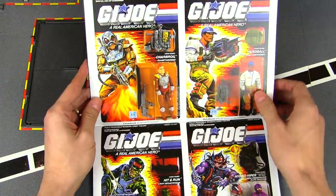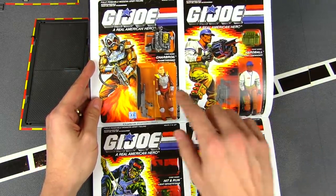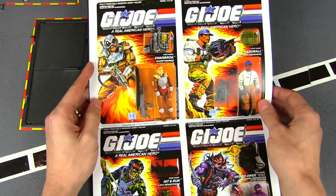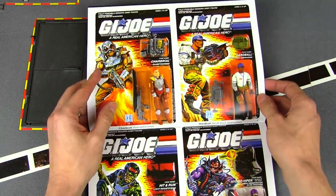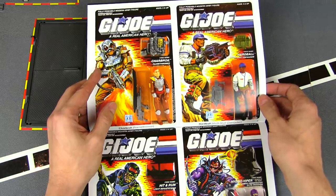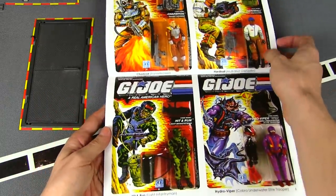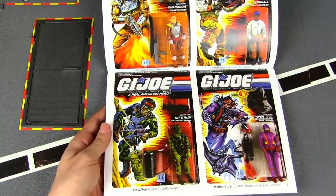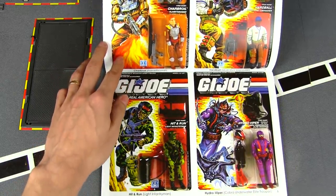We take a look at the new flamethrower for the Joes — Charbroil — though I didn't really like his outfit as much as Blowtorch's. Then there's Hardball; we start getting into the sporty Joes, and we've got our baseball player, the multi-shot grenadier. And this is another cool one — Hit and Run.